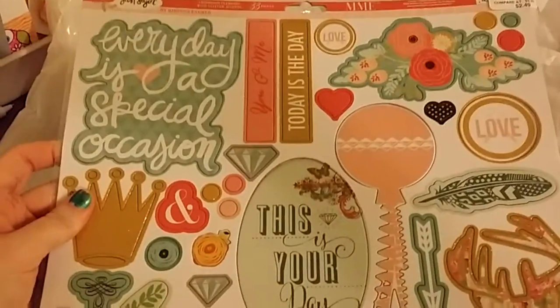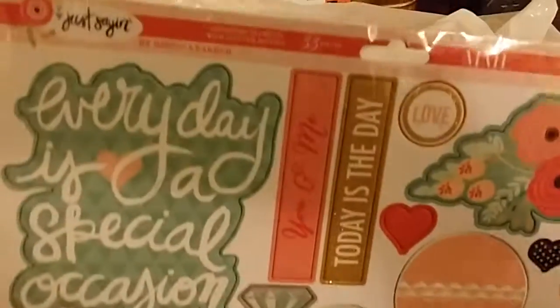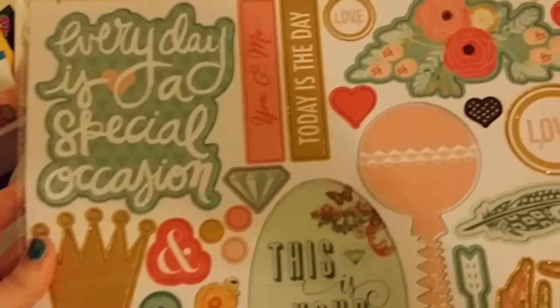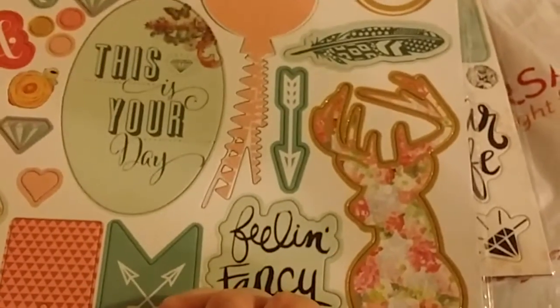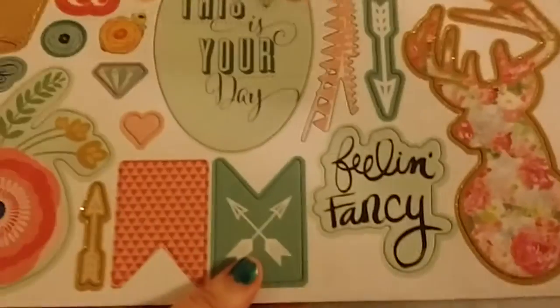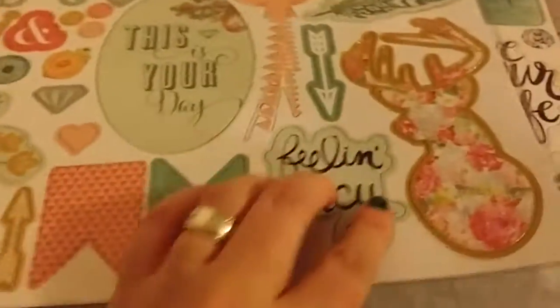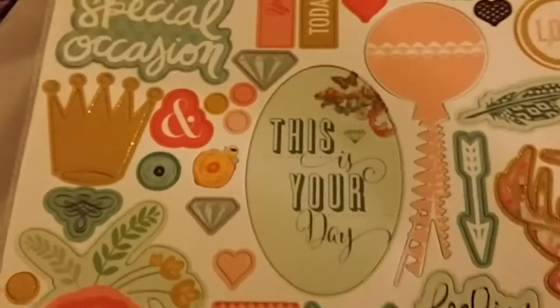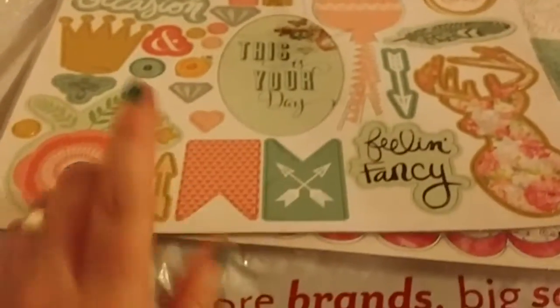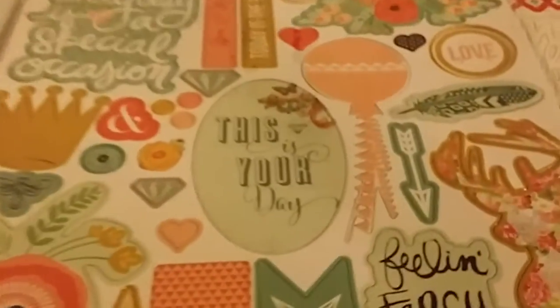The last craft item I got was this one by Just Saying. This one has 33 pieces and it's really cute — especially this piece, which has a gold and sparkly outline and a floral print. These are just so cute, feeling fancy.